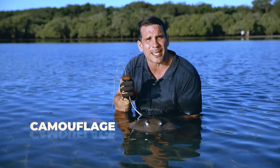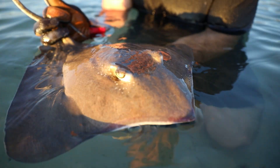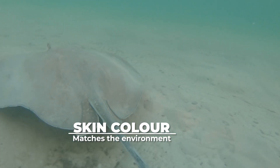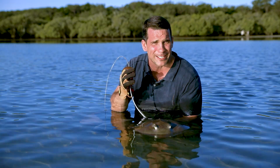The stingray is the master of camouflage. When lying in the sand, they will use their large pectoral fins to flick sand up onto their back, allowing the stingray to blend right into their environment. Their skin often mimics the colour of the ocean floor, almost making the stingray invisible to incoming predators.